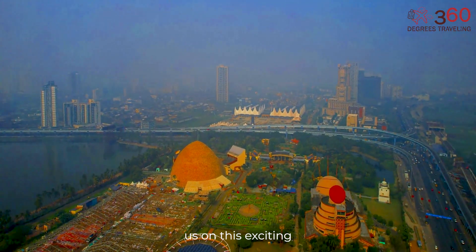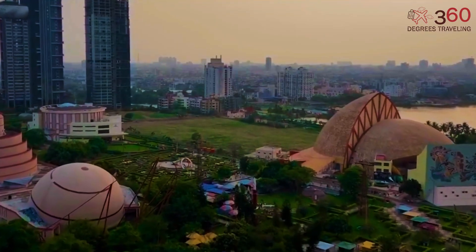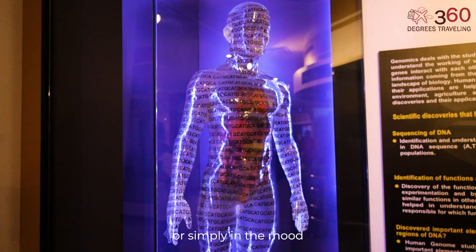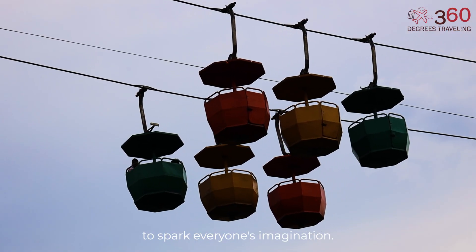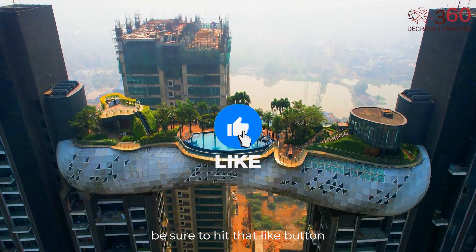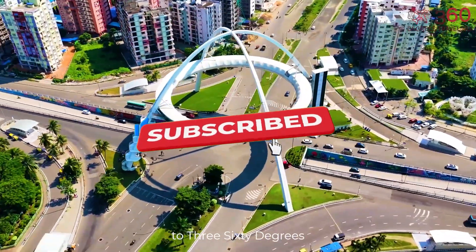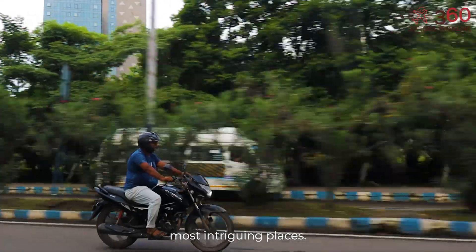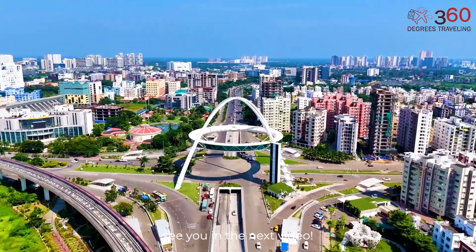Thanks for joining us on this exciting exploration of Science City, Kolkata, where education, entertainment, and wonder come together like nowhere else. Whether you're a curious mind, a lifelong learner, or simply in the mood for something different, this destination has something to spark everyone's imagination. If this video sparked your curiosity, be sure to hit that like button and share it with your fellow travelers and learners. Don't forget to subscribe to 360 Degrees Traveling for more immersive journeys. Until next time, safe travels, and we'll see you in the next video!